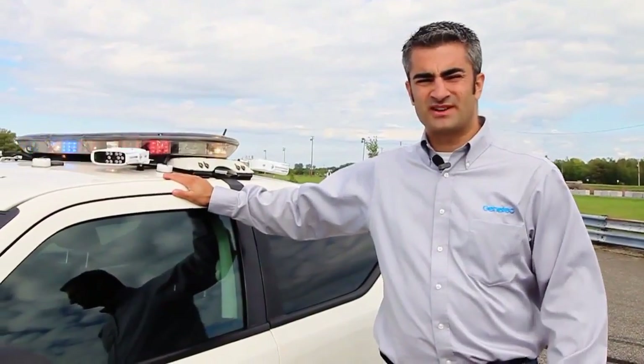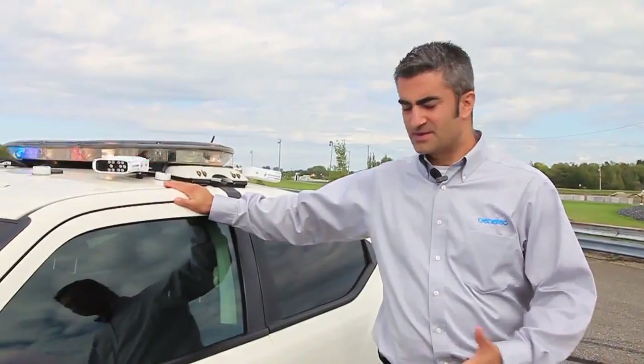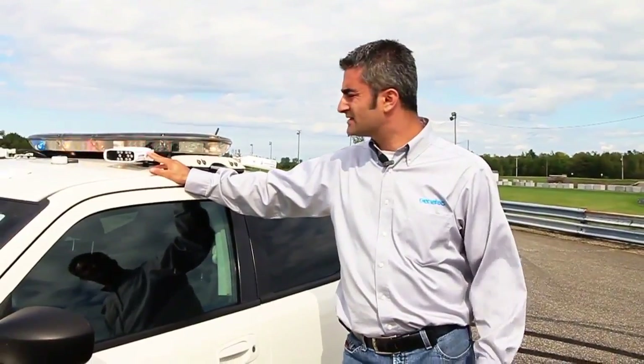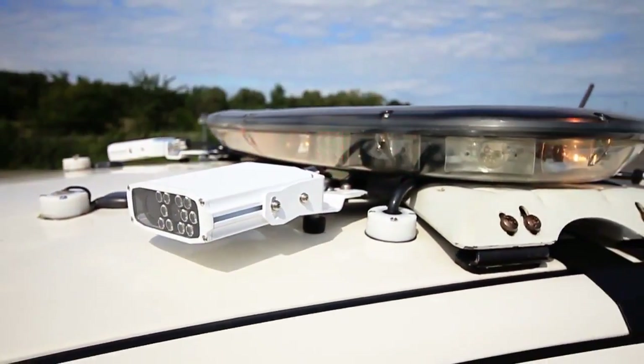Today, we're going to be using the Genetec charger. This is a charger owned by Genetec whose sole purpose is to emulate what police officers go through every day when they're using our system. This is a typical police vehicle. What we have here is a real light bar and a Genetec Sharp X camera system — our newest offering in the law enforcement market and the world's smallest high-resolution license plate recognition camera system you can buy.